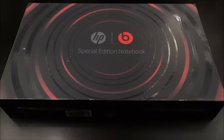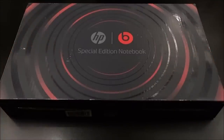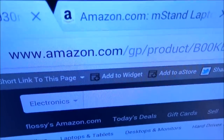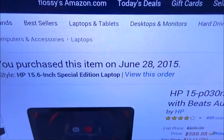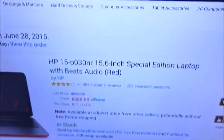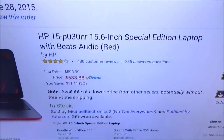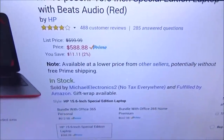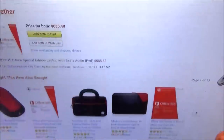Let me show you the website real quick so you can see where to get it from. I was actually gonna pick this up at Best Buy — they wanted $600 plus tax, so you're looking at 620 bucks. I went online and found it a little bit cheaper on Amazon. I'll throw the link up in the description. I bought this on June 28th and got it delivered on July 1st, so really fast shipping.